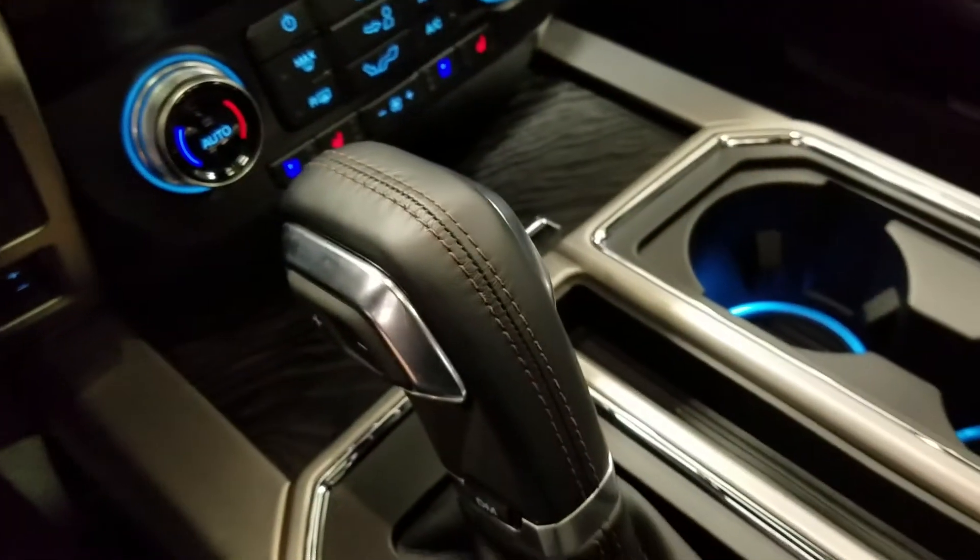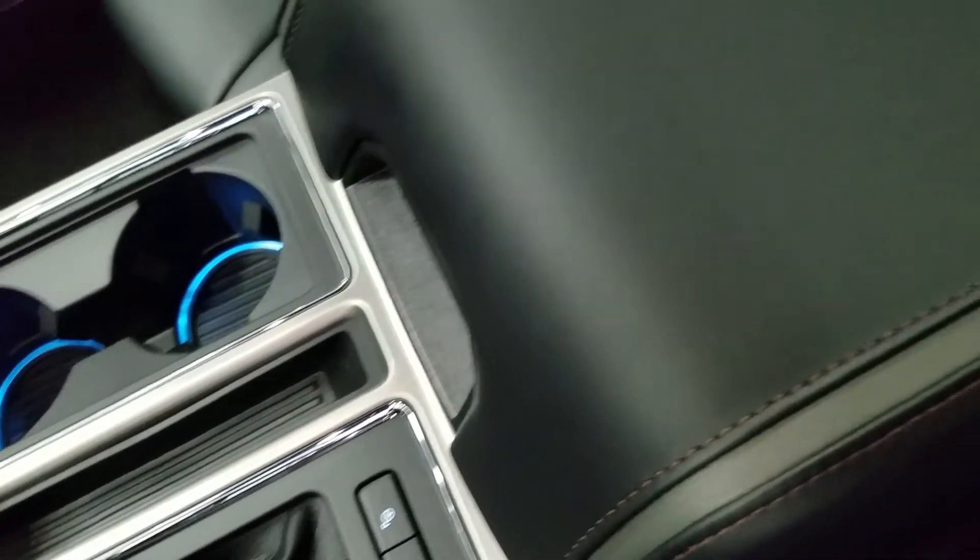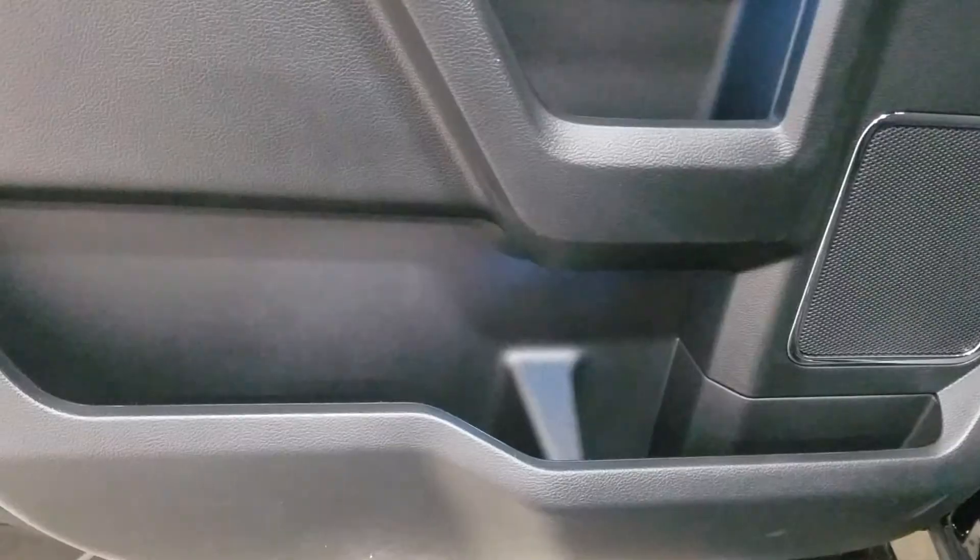We have a console gear shift with select shift option for the driver, as well as dual cup holders with ambient lighting underneath, and a center console that provides tons of storage with two more cup holders at the rear.